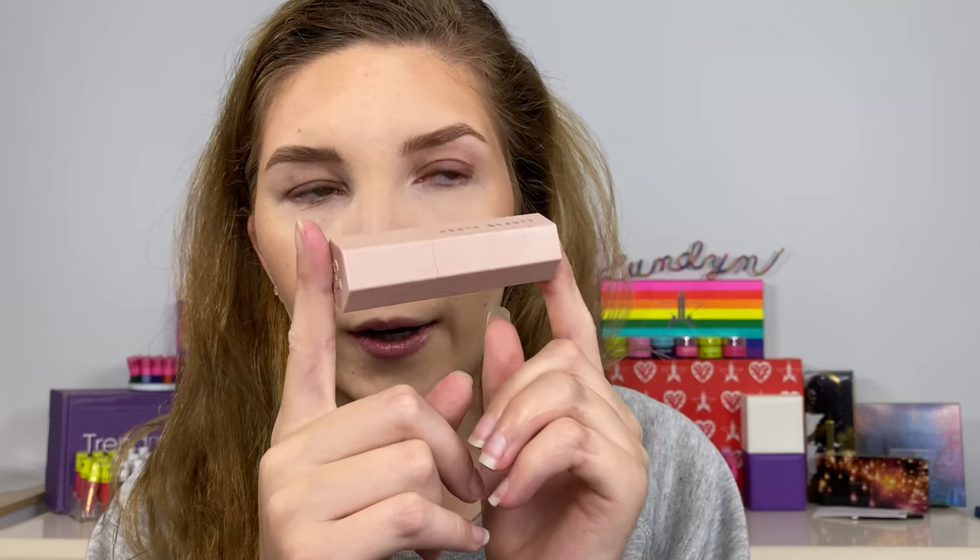Now let's try out the highlighter. I'm going to use the Fenty Matchstick in Pearl — this is the balm stick, I did a whole video review on it, I absolutely love this. I like to kind of tap it and then get a little bit on my finger, warm up the product, and then go and precisely tap it in. I love the dewy glow — I have been obsessed with the dew.